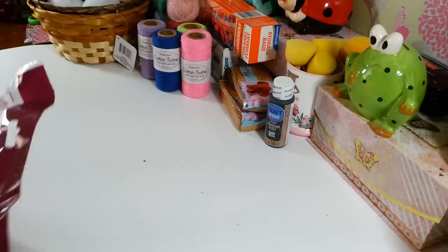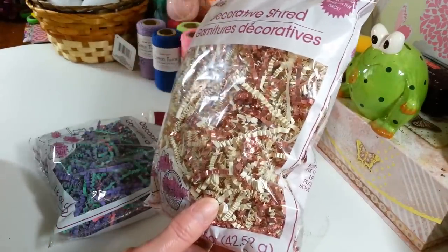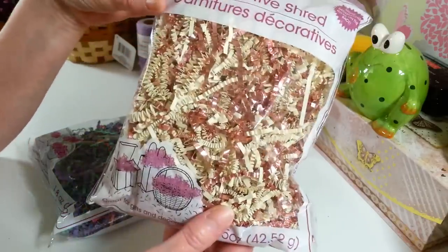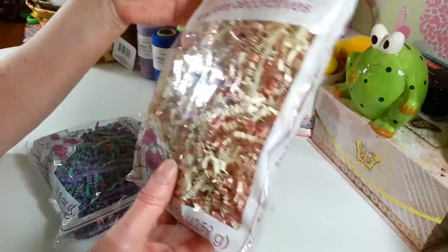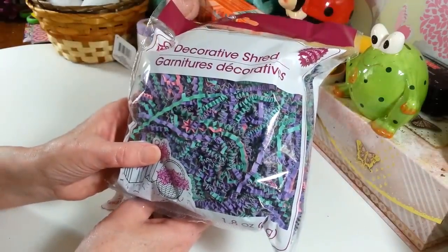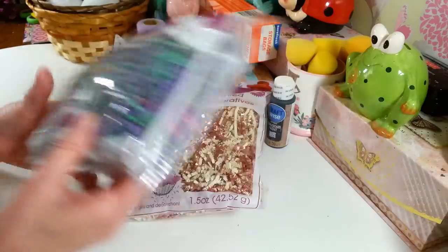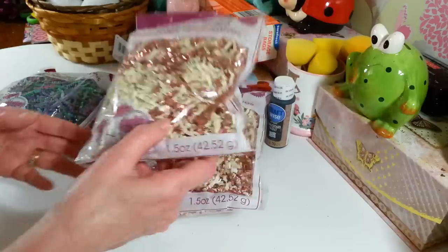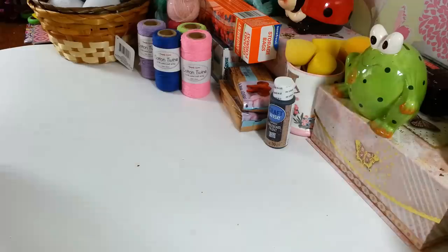I picked up some paper shred — I thought this would look so pretty in a basket for Easter. It has rose gold shred and a creamy white color. I hate the plastic Easter grass that sticks to everything, and I thought this would be so much better. They had another color too, which I thought would be nice. I grabbed two packs of the white and rose gold — I think this stuff is just so pretty and it may go in those little baskets.